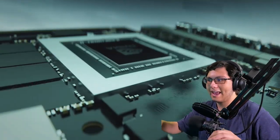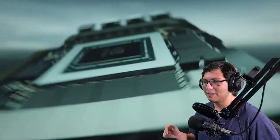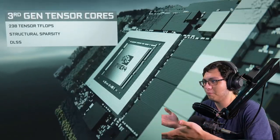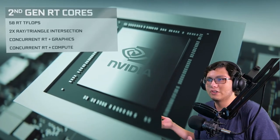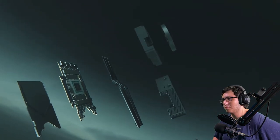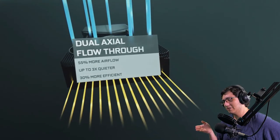28 billion transistors — I don't know too much about this stuff, but I'm told this is very, very impressive. High-end stuff. Ray tracing of course, because ray tracing is the future now. And then there's a brand new design — very interesting.